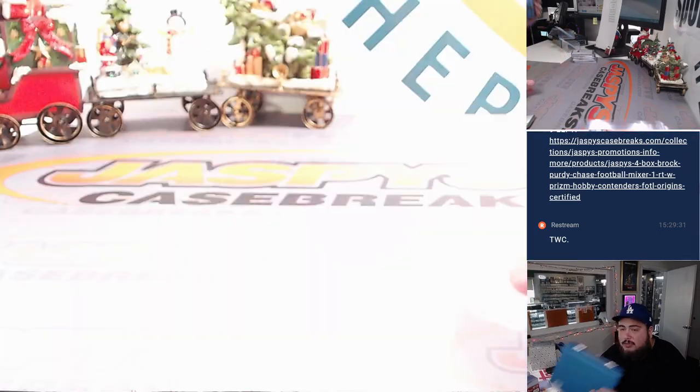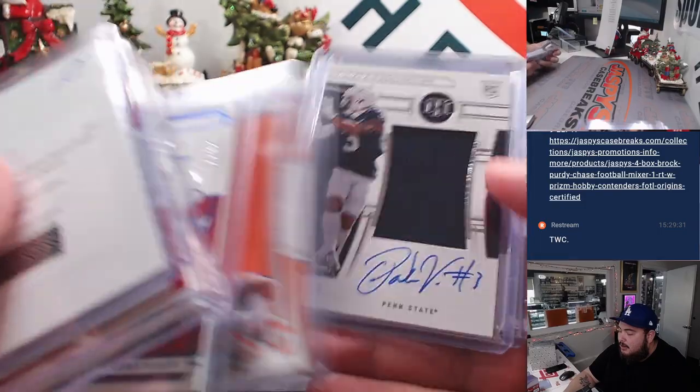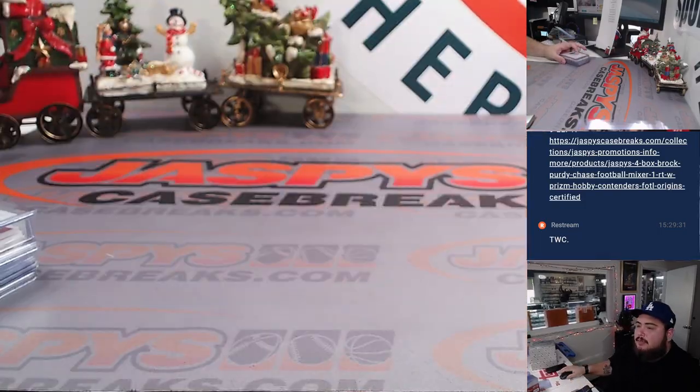We have three more boxes remaining, the next one is posted. Definitely check it out, guys — I feel like they could definitely be a lot better. Appreciate it, guys. JazBeesCaseBreaks.com. Thank you.